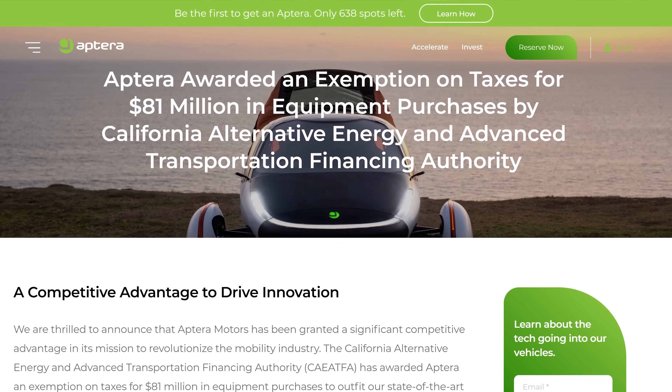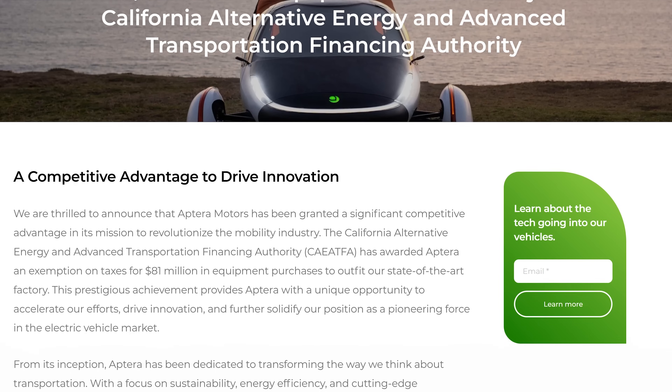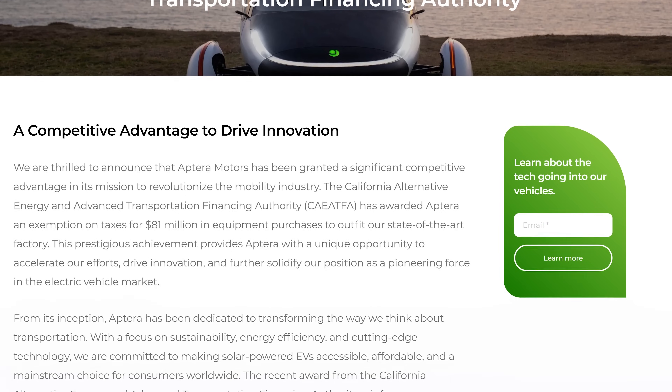We've been awarded an amazing tax exemption for most of the production equipment we'll be putting here in Carlsbad, California. The California Alternative Energy and Advanced Transportation Financing Authority has awarded an exemption to us, which will save us millions on the production equipment we'll add here.